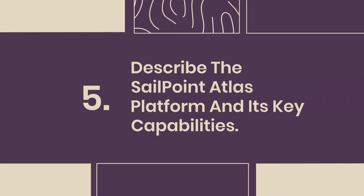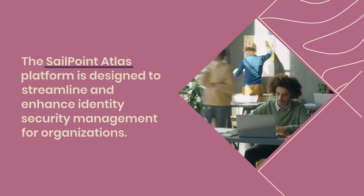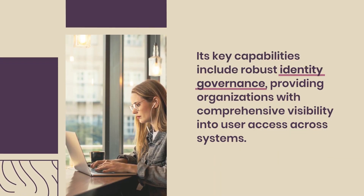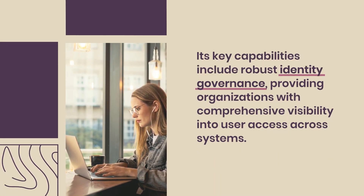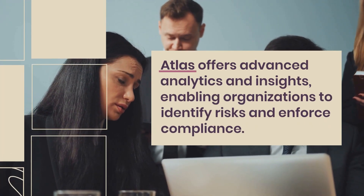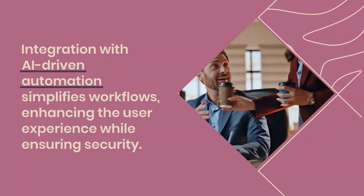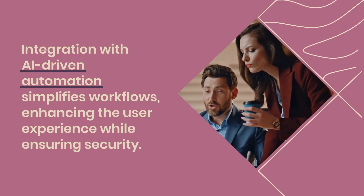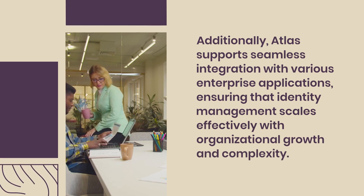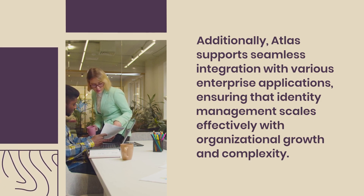Question 5: Describe the SailPoint Atlas platform and its key capabilities. The SailPoint Atlas platform is designed to streamline and enhance identity security management for organizations. Its key capabilities include robust identity governance, providing organizations with comprehensive visibility into user access across systems. Atlas offers advanced analytics and insights, enabling organizations to identify risks and enforce compliance. Integration with AI-driven automation simplifies workflows, enhancing the user experience while ensuring security. Additionally, Atlas supports seamless integration with various enterprise applications, ensuring that identity management scales effectively with organizational growth and complexity.